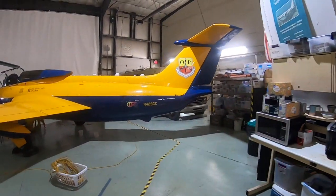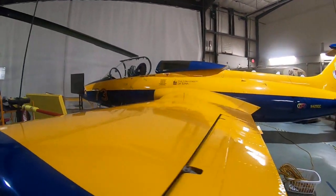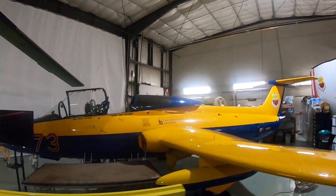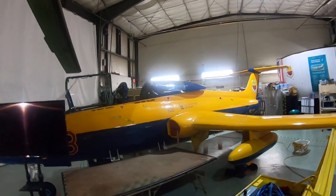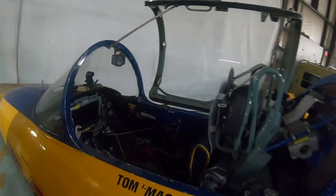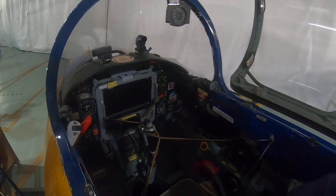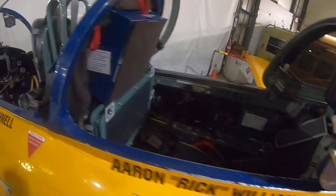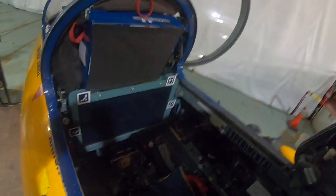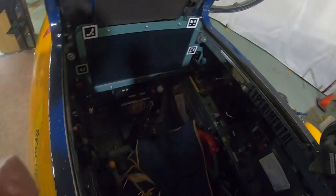Here's the L29 that we just flew 22 hours for the Have Rhino team last week and the week before. Front cockpit with a Dynon SkyView — we got a bunch of those because we got them when we did the license. Wide area display — that's an F-35 display HOTAS.